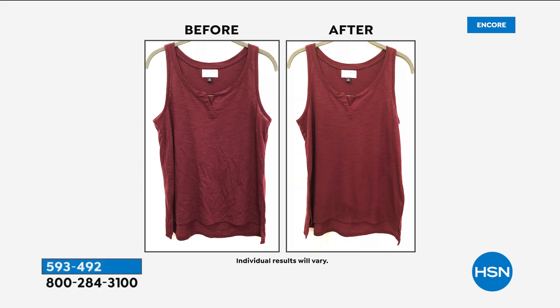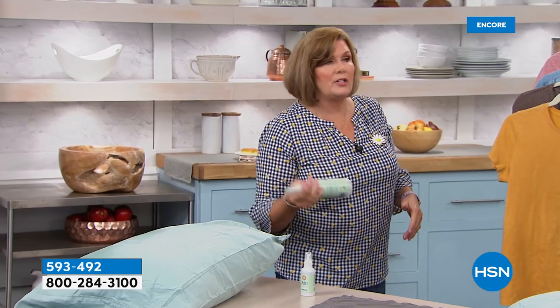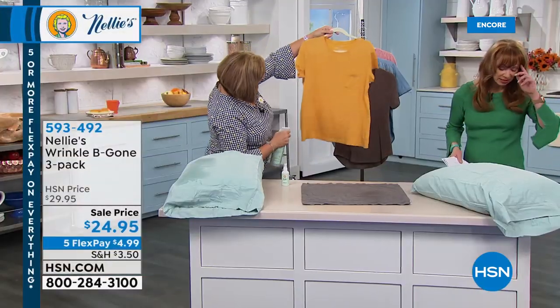Because this is a natural, botanical-based product, it uses ionized water, which has a heavier weight to it, so it acts in a couple of different ways: it weighs down and releases the wrinkles, and it scents your fabrics with that natural lemongrass scent. It's super simple and easy to use. Shake it before you use it — shake it, shake it, shake it.